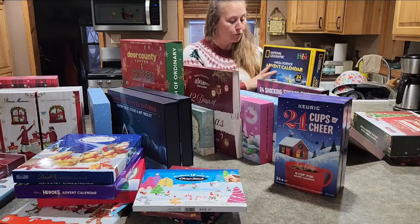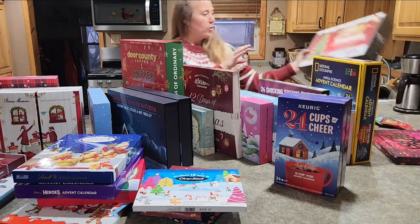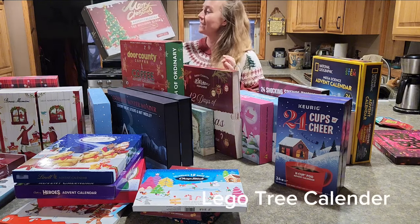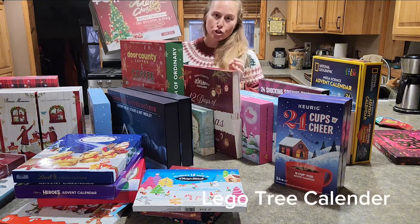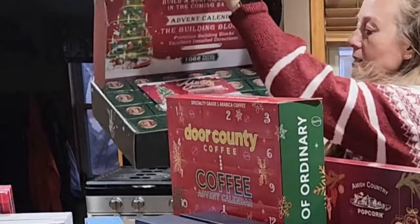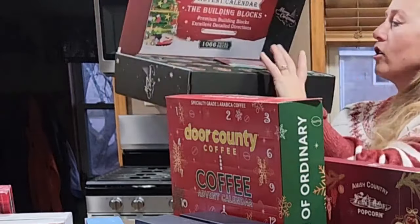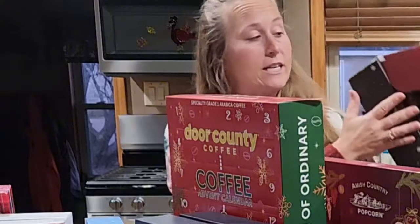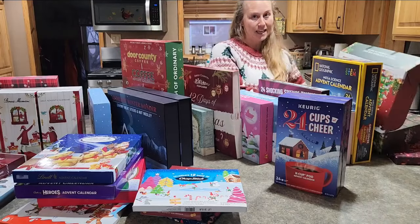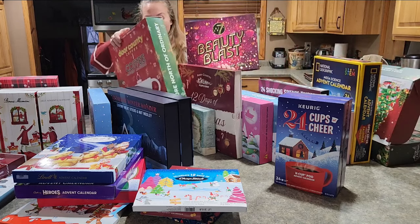That one was fun and was number 24 on the list. This next one was super fun — I can't wait to start putting it together with my kids. This was a LEGO tree kit: each day you open a little box and put your LEGO tree together. That one was actually number 13 in the advent calendar.